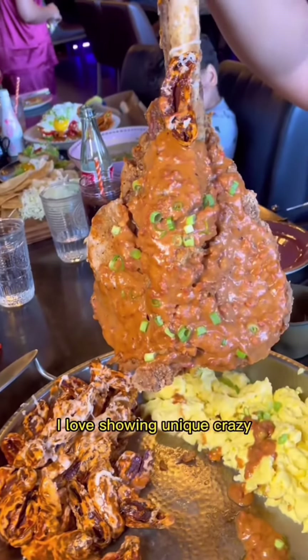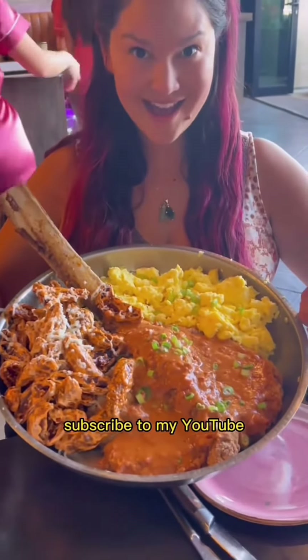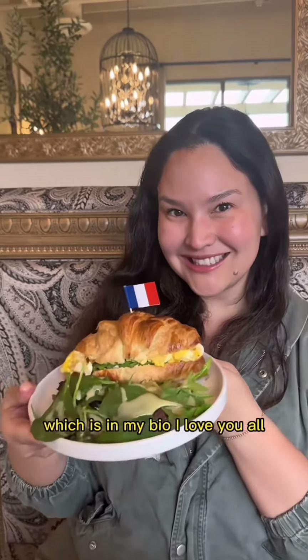I love showing unique, crazy, cool things that you can find only in Las Vegas. Just in case this app gets banned, subscribe to my YouTube, which is in my bio. I love you all!